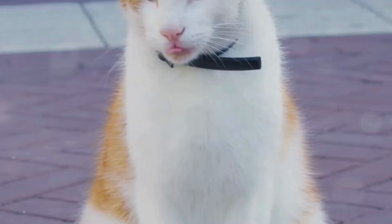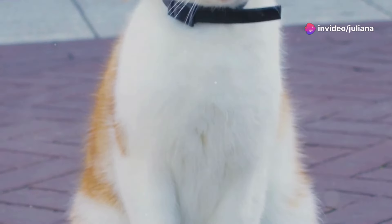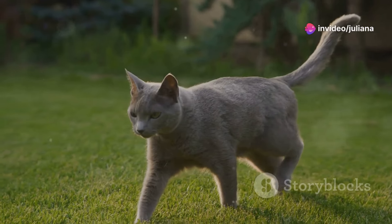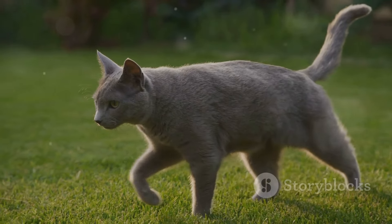Number 4: Puffed up. A puffed up tail on a cat can mean that they are feeling threatened, scared, frightened, or aggressive. When a cat puffs up their tail, it's their way of trying to make themselves look bigger and more intimidating to potential threats.